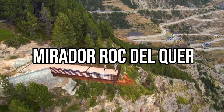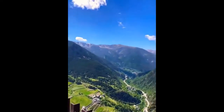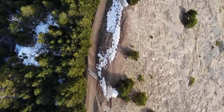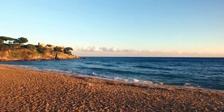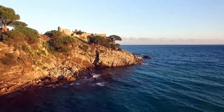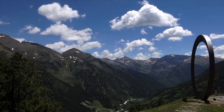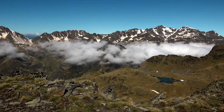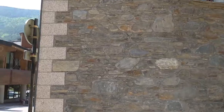Number three: Mirador Roc del Quer. The views from the observation deck at Andorra's Mirador Roc del Quer are simply breathtaking. Suspended 500 meters above the valley floor near Canillo, the photos and selfies taken there are all the more memorable thanks to the addition of a sculpture called the Pondiri, who sits on the precipice contemplating the incredible views of this part of the Pyrenees.